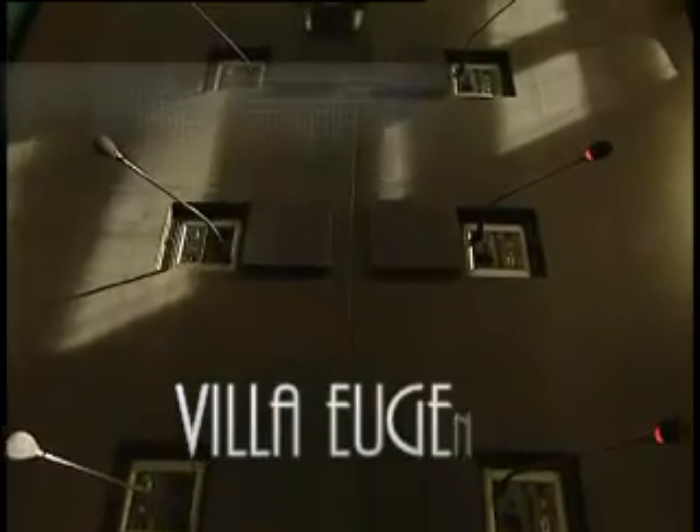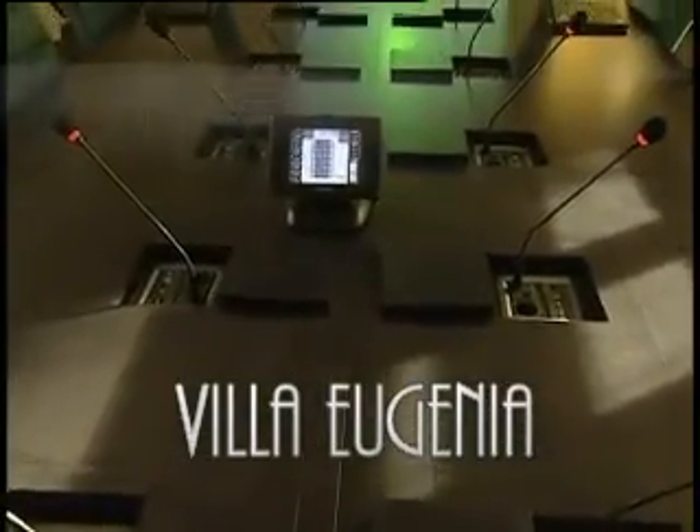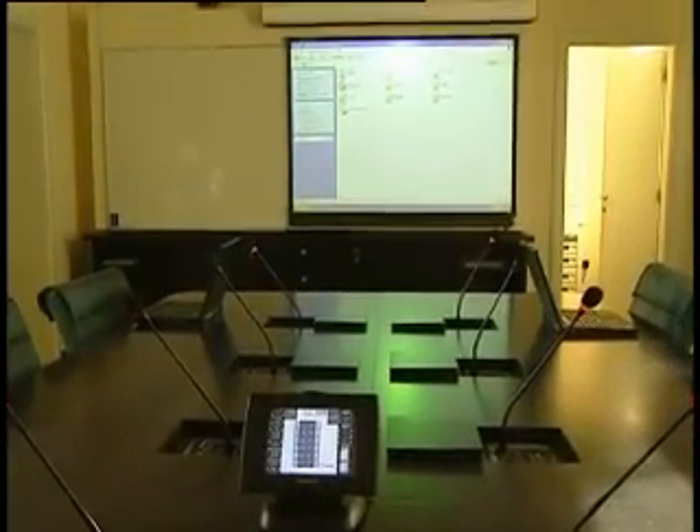The Villa Eugenia particularly stands out with its polyvalent conference room, equipped with the latest computerized meeting equipment, ideal for multimedia presentations or audio-visual conferencing with almost any place in the world.